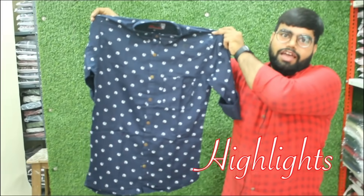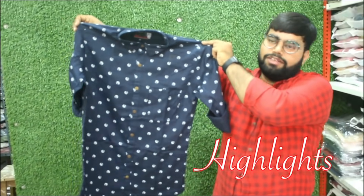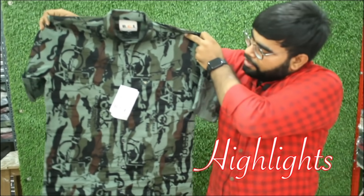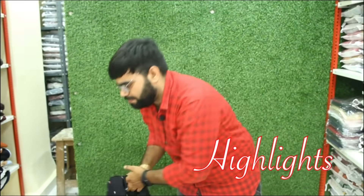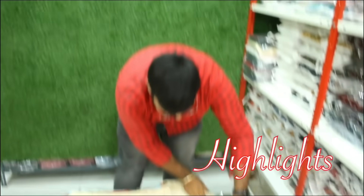This shirt is in 240, available in M, L, XL, XXL — funky type. This is in 255. There are many patterns in the 255. Super pattern.